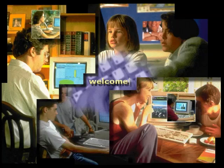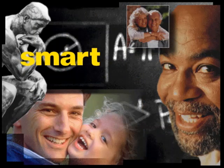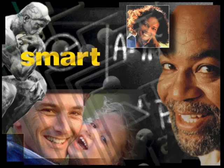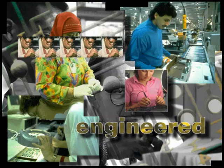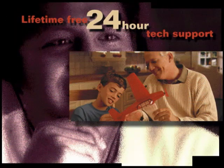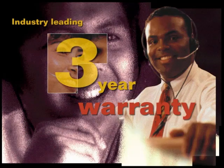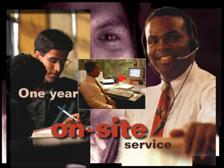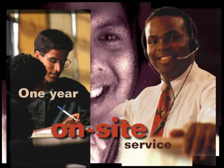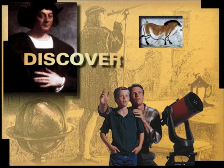Welcome to your new Compaq Presario. You made a smart choice. Engineered like no other, Compaq PCs are the best-selling computers in the world. And should you ever encounter a problem, you have someone you can call day or night. Now, as for the kinds of things you can do with your Presario...